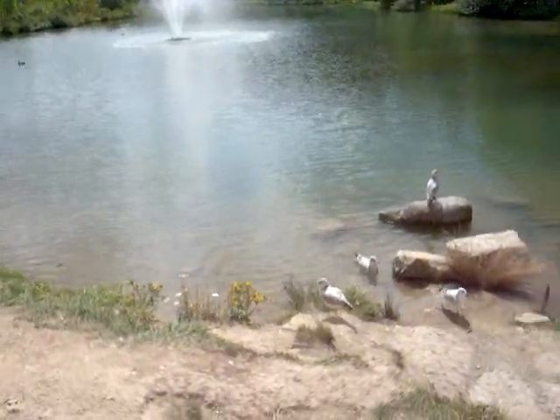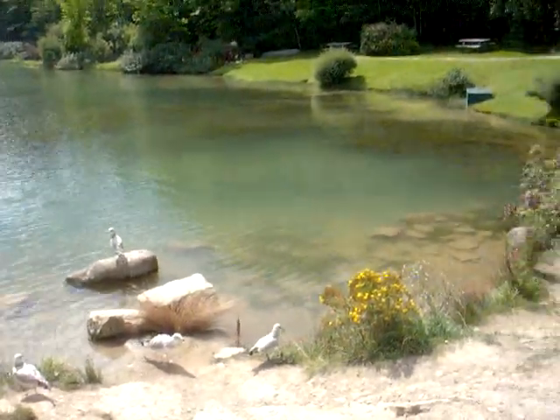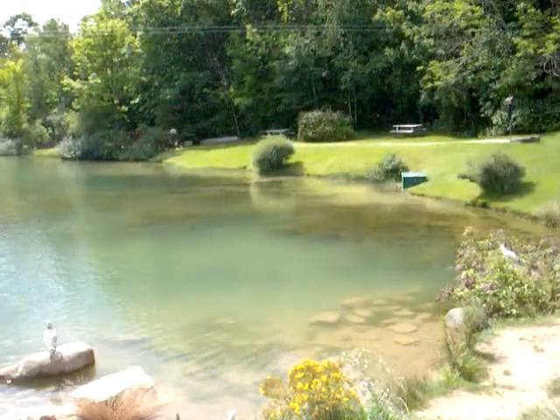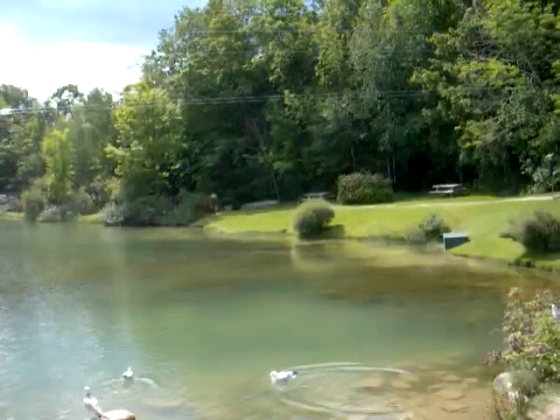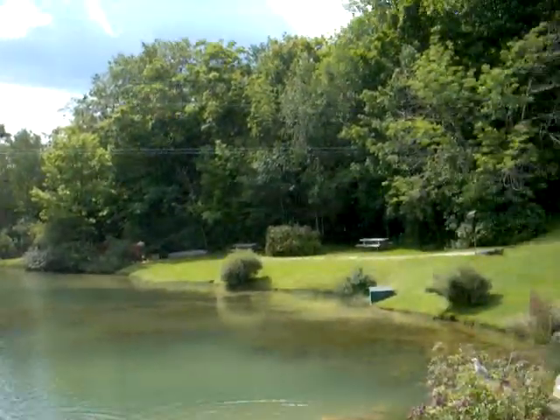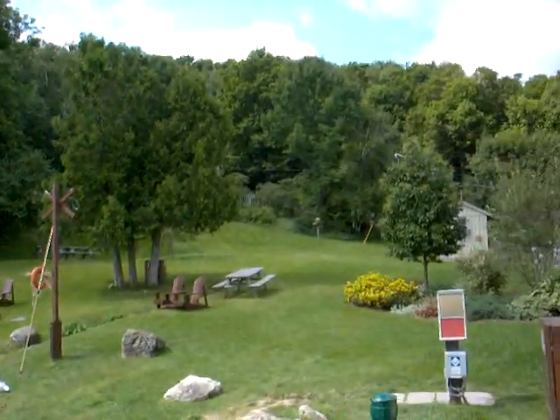Let me just move the video — as you can see, lots of seagulls and birds. We are at the base of the mountain, let me just show you the whole mountain. That's the mountain there.